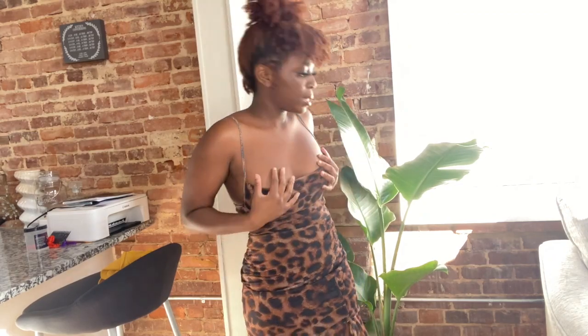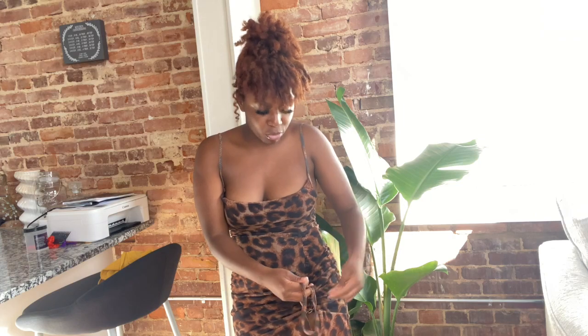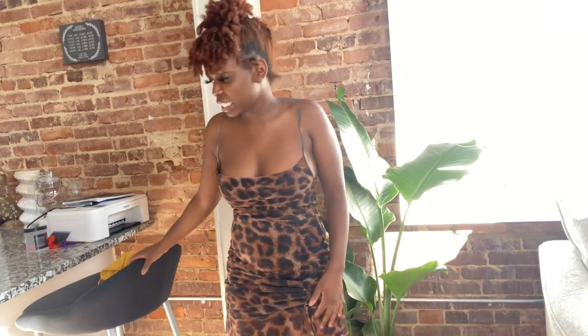Next I'm gonna start off with this cheetah leopard dress. I got it in a size four, but y'all it really looks like it's about to fall. It does have a thing where you can string it up and tie it, so if you're into showing skin, you can always do that.